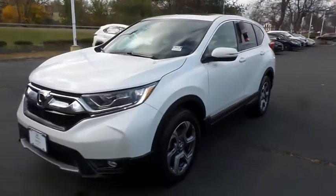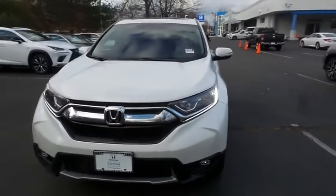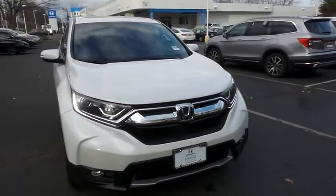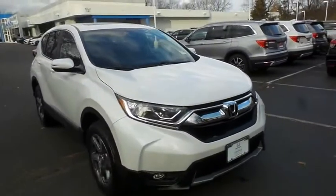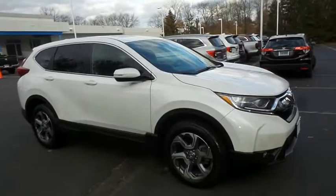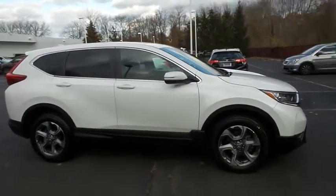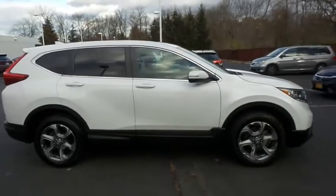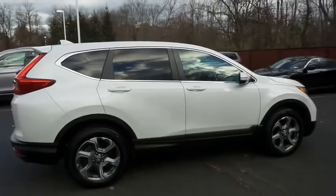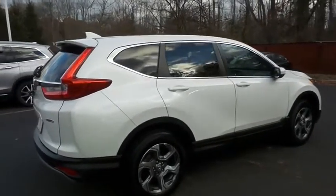Here we're viewing a beautiful 2019 certified pre-owned Honda CR-V EX all-wheel drive finished in platinum white pearl paint with black cloth seats, powered by a turbocharged 1.5-liter I-VTEC 4-cylinder engine and a CVT transmission, equipped with power moonroof, 18-inch alloy wheels, fog lights, and rear spoiler.